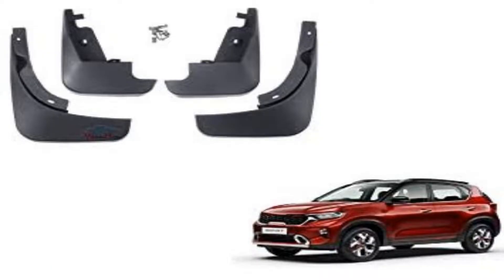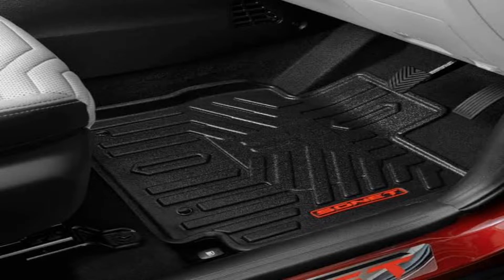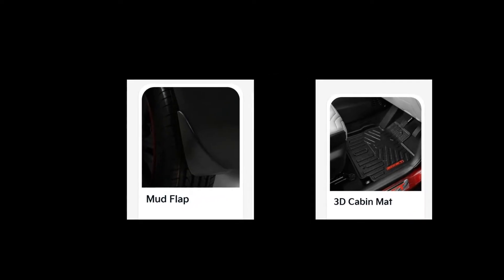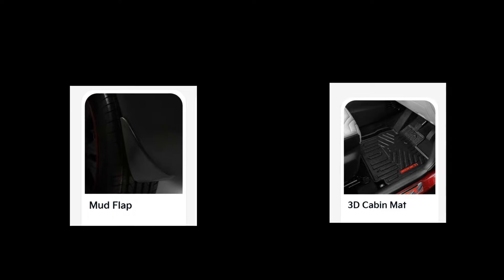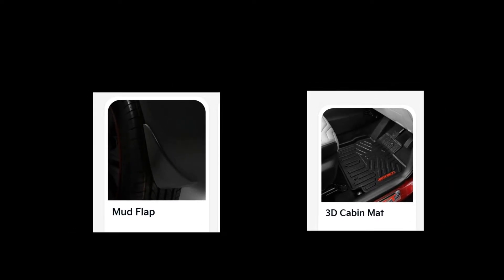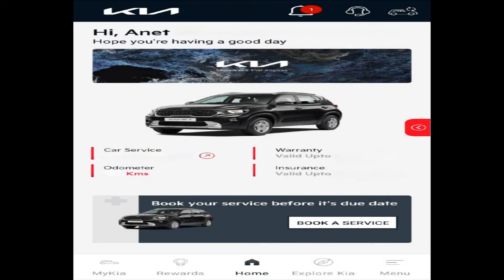We are a little disappointed with Kia since at the time of delivery we did not receive the car mud flap and the 3D boot mat, as they were out of stock. They had promised to give these parts at the time of first servicing, but they failed to provide them. We still have not received these parts, there's a lot of delay, and we do not want to fit these parts from outside as Kia doesn't recommend it and there's no guarantee. Hence the accessory service is very poor from Kia.